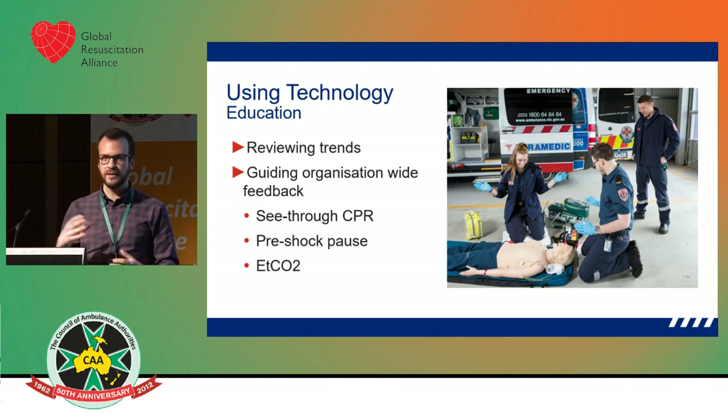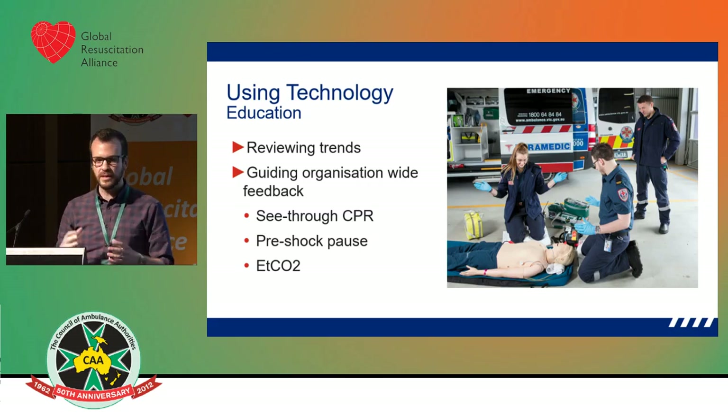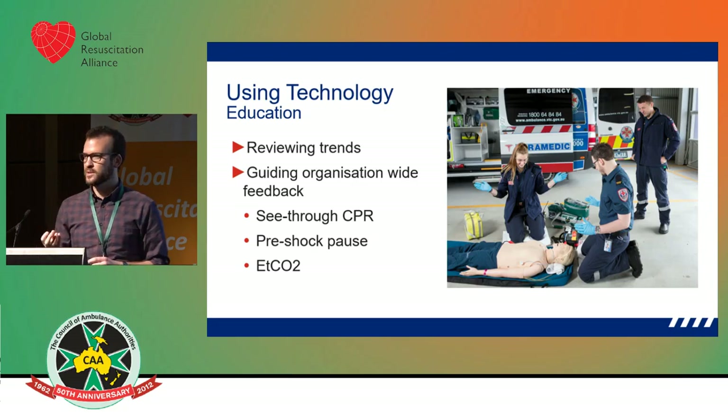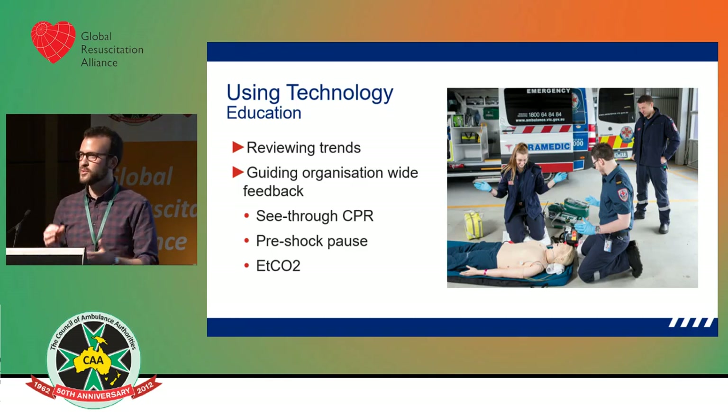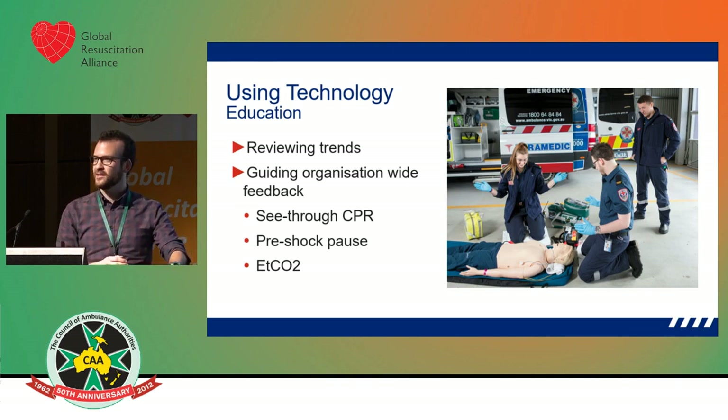We were able to adjust our pre-shock pause time to an appropriate, very short but acceptable length of time that accurately measures the underlying rhythm. We also found that because end-tidal CO2 is a relatively new tool introduced at the ALS paramedic level — we put it on early in cardiac arrest — crews were attaching it to the supraglottic airway and plugging it into the monitor, but then there was a delay before they pressed the button to initiate it. We picked that up in debriefing and introduced it into our education.